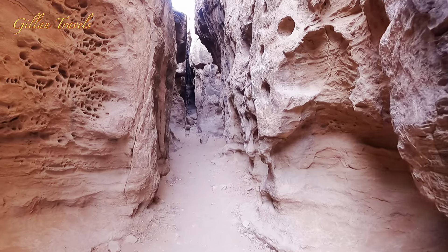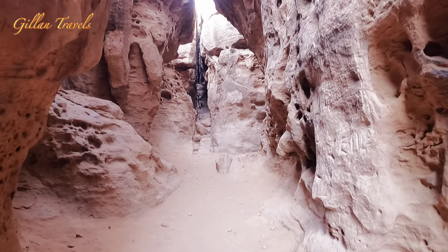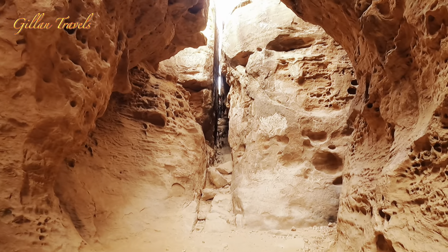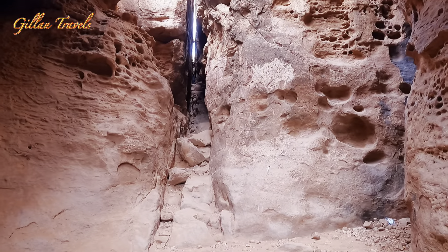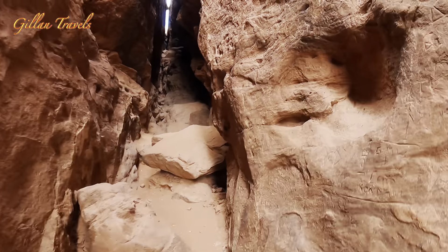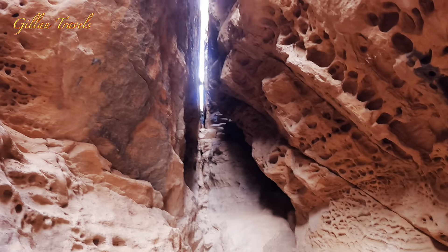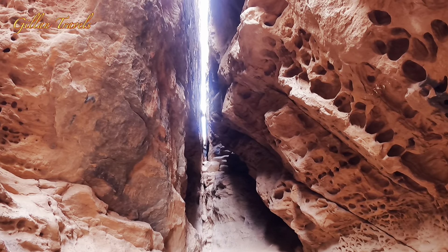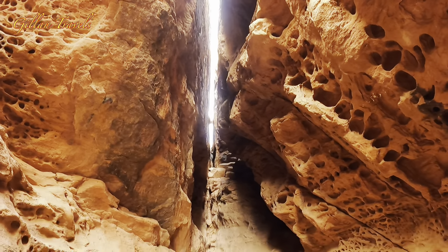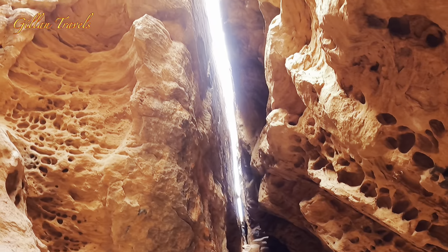So this is the entrance of the narrows, and as the name implies, it's really narrow. That is so narrow — it's very narrow. I won't be able to fit there. I have to go on a diet for maybe a year! It's so narrow; only the kids can go. At least you can take a picture and video.